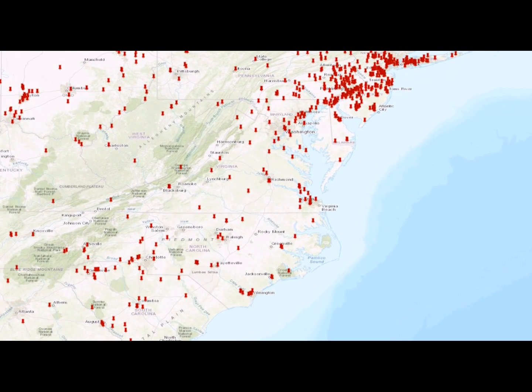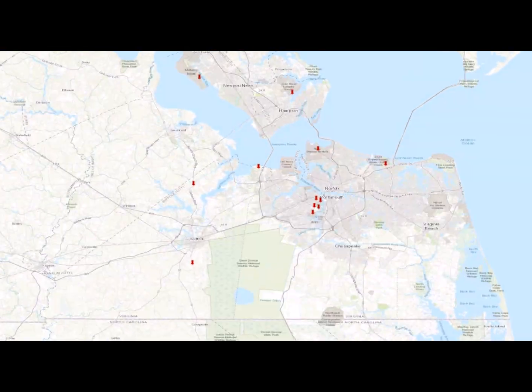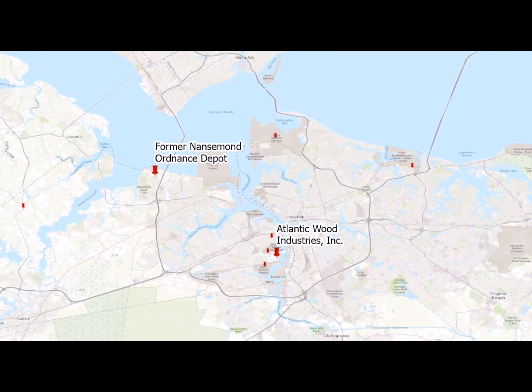Region 3 strongly supports Superfund redevelopment. This video highlights the successful cleanup and reuse of two Superfund sites in the Tidewater area of Virginia.